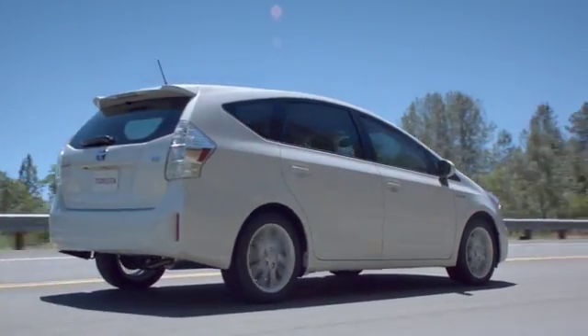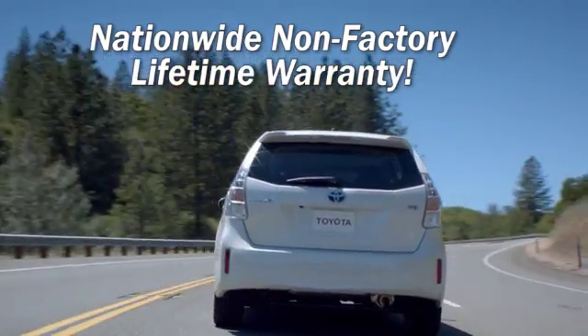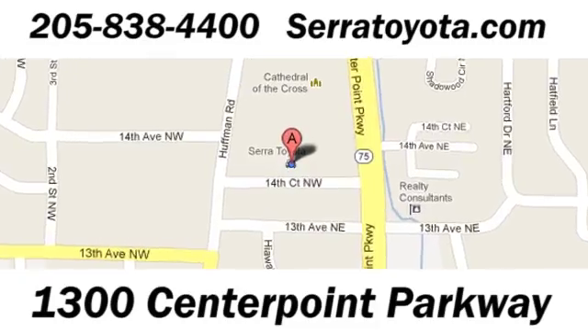Sarah Toyota, home of the Nationwide Non-Factory Lifetime Warranty, allows you to service your vehicle at any place under our warranty. Stop in to see us at 1300 Centerpointe Parkway.